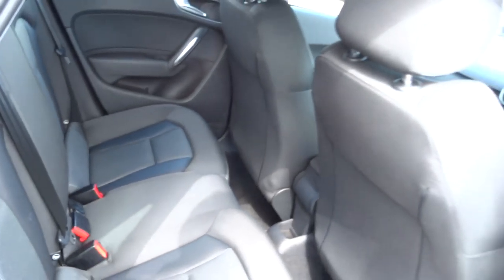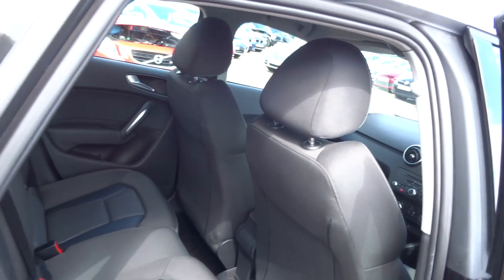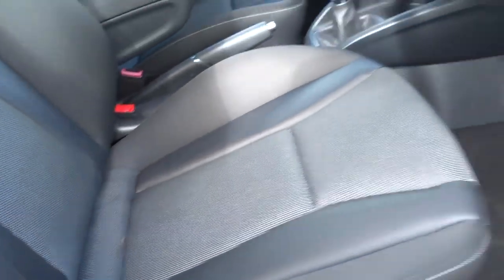Let's have a look inside. Opening the back doors — really lovely upholstery. It actually doesn't look as if it's ever been sat in the back, which is really nice.